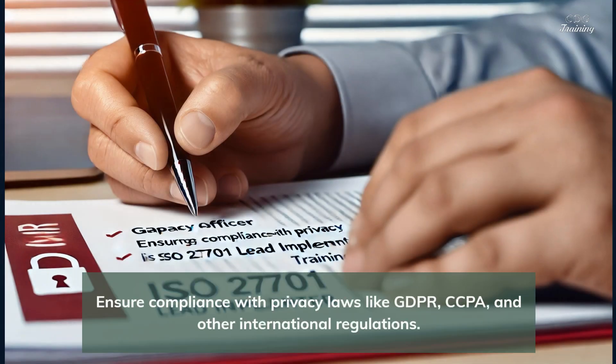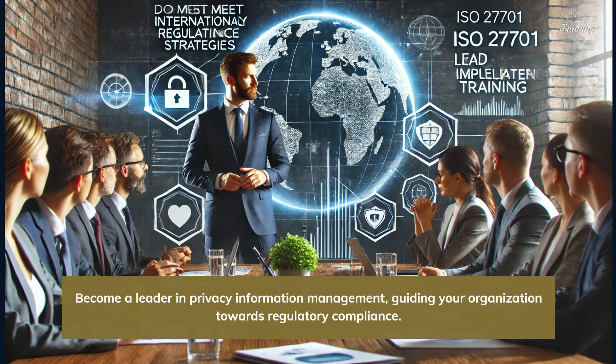Ensure compliance with privacy laws like GDPR, CCPA, and other international regulations. Become a leader in privacy information management, guiding your organization towards regulatory compliance.